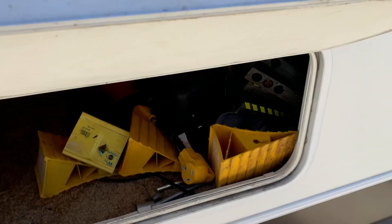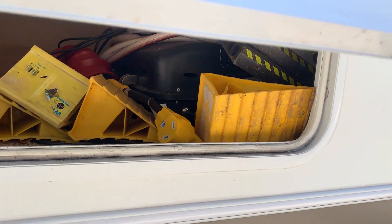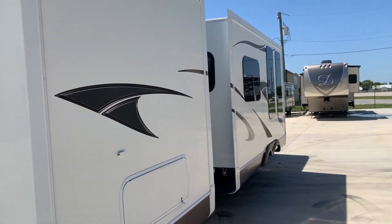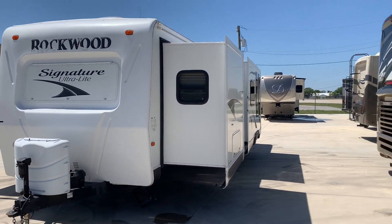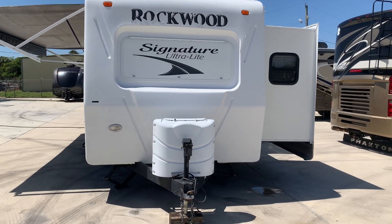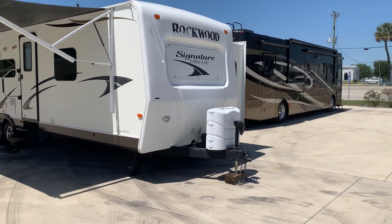There's another storage box up front. It's going to come with all the wheel chucks and pads, and there's a grill that will come with it too. Over towards the outdoor kitchen, I should also mention there is an auxiliary propane port to hook that grill up. It's got two 20-pound propane cylinders, an electric tongue jack, and a new battery.